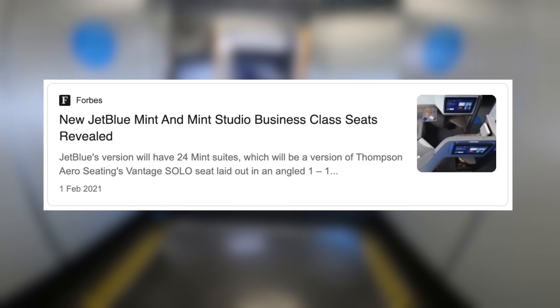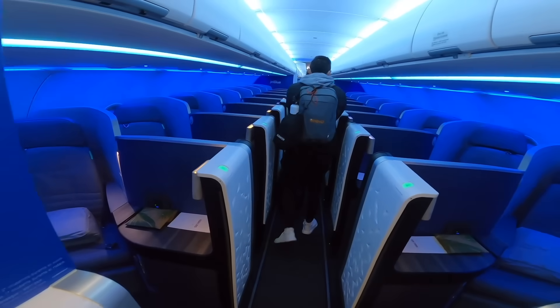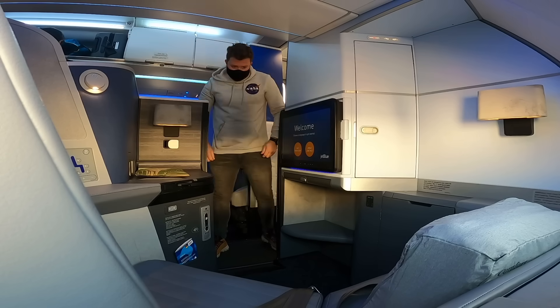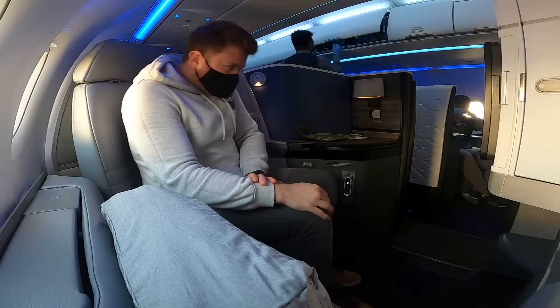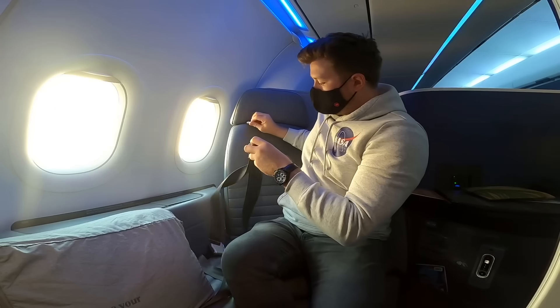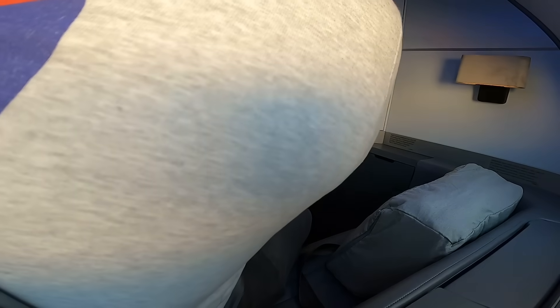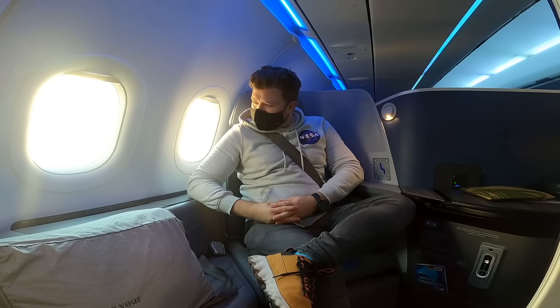Since the announcement of this product earlier this year, I've been desperate to experience this in flight. I'm welcomed onboard into a dreamy, blue lit cabin, and after stowing my bags, it's time to settle into my studio, One Lima. The size of these seats is really impressive. You'll notice the interesting seating position, facing diagonally away from the window. No pre-departure drinks today, which is a shame.